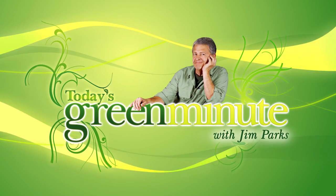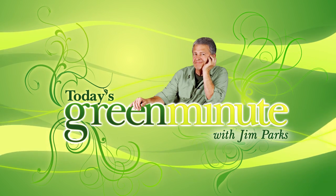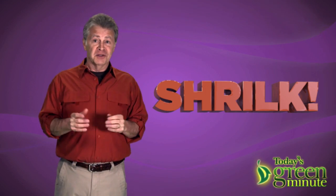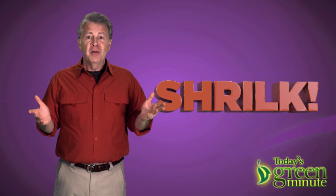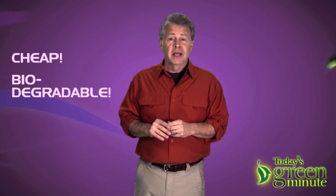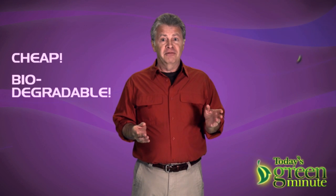This is today's Green Minute, and I'm Jim Parks. Shrilk! It's a new material that's inspired by the master designer, Mother Nature herself. It's cheap to produce, biodegradable, and the inspiration literally flew in the window.